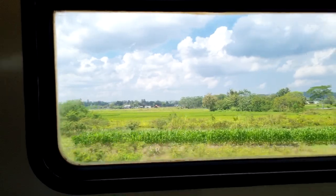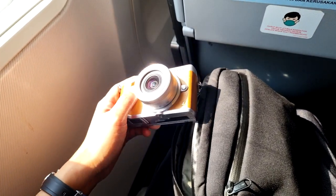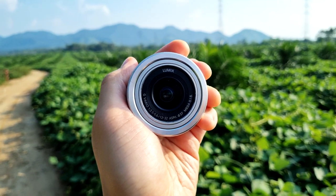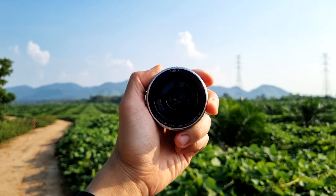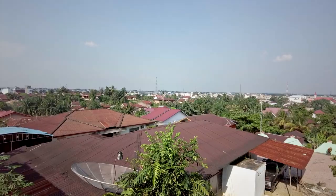Since I'm traveling, I'm keeping the gear very simple — just one camera, the Panasonic GX85, with the 35-100mm f4 to f5.6, my absolute favorite lens. I also have the Panasonic 12-32mm kit lens and the Panasonic 20mm f1.7, though we'll see if I use that last one. The whole video is being recorded through the DJI Pocket 2 vlogging camera.